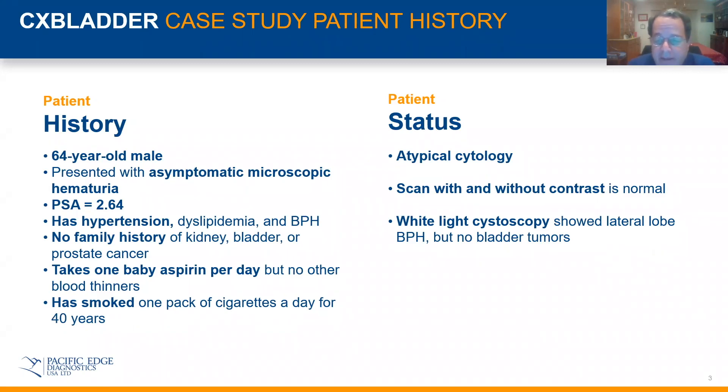Given that history, I performed a CAT scan with and without contrast, which was normal. I did a white-light cystoscopy, which showed lateral lobe hyperplasia of the prostate but no bladder tumors. I sent out a cytology, and I got back a result that was atypical — no abnormal cells, but atypical cytology.